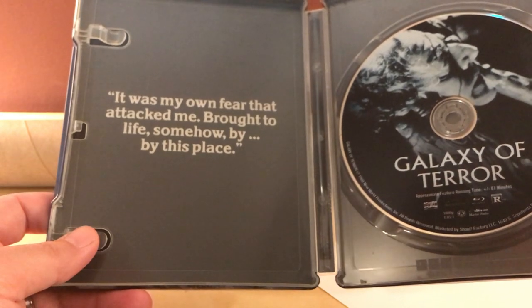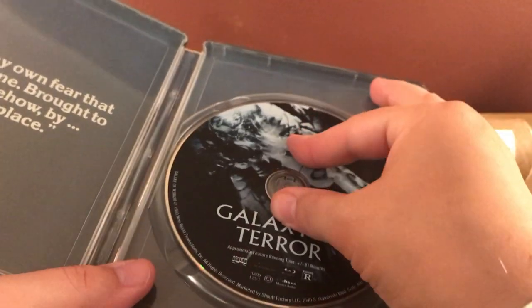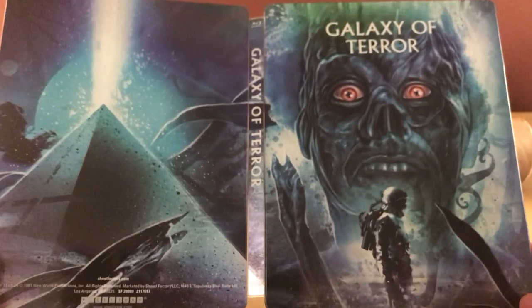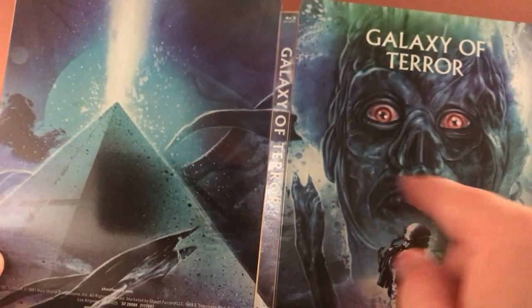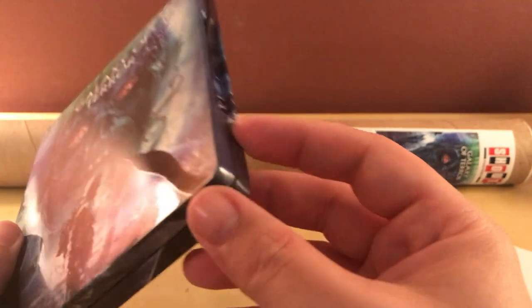Galaxy of Terror. Cool. 'It was my own fear that attacked me — brought to life somehow by this place.' Cool. Nothing on the back, like usual. There's the poster art again. I kind of like that. I don't know if I like this giant faceless face here, but it is what it is. Kind of cool. So that's the steelbook — I don't see any glares or cuts. It is glossy, because I think all of them are glossy. Looks like it's in good shape. No spine splashes on these either, because they're not produced the same way, I guess.